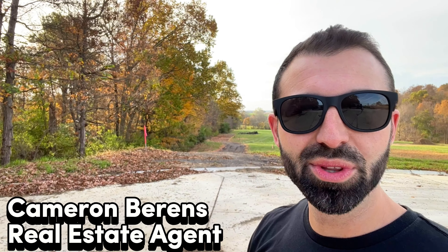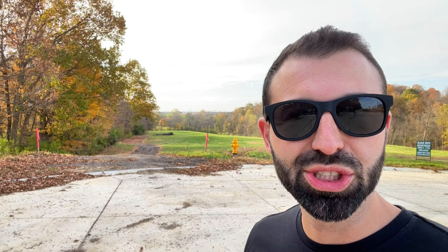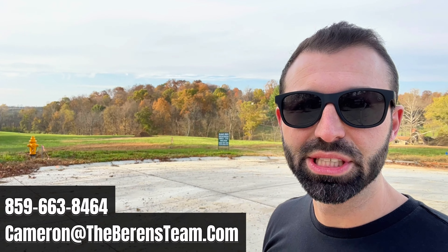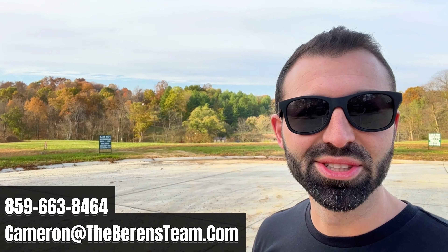Hey guys, I'm Cameron with the Barron's Team, Northern Kentucky real estate agents. If you have any questions about this community, I'll put our contact information on the screen here. Don't hesitate to reach out, but I want to go ahead and jump right into it to show you what life could be like here at Enclave.